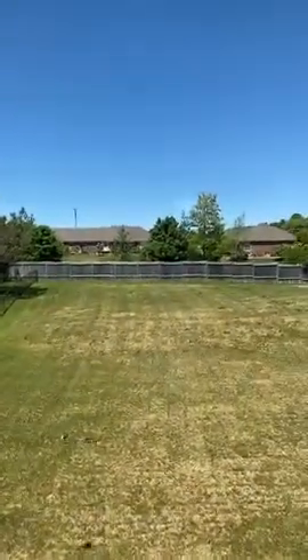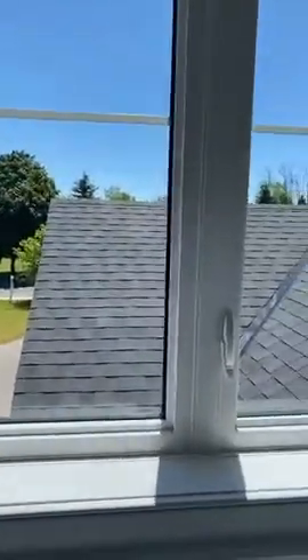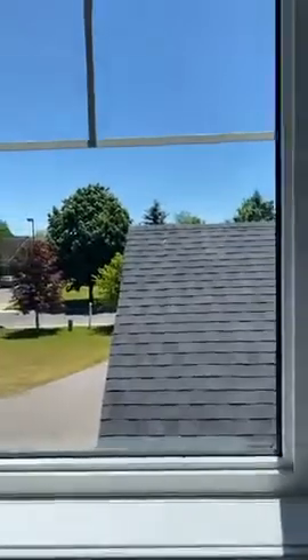Nathan from Century 21, 416-888-5730. Here is the main washroom, and this is the front of the house. Anybody looking to sell, buy, or lease, you can consult me — Nathan from Century 21. Thank you guys, have a good day, bye.